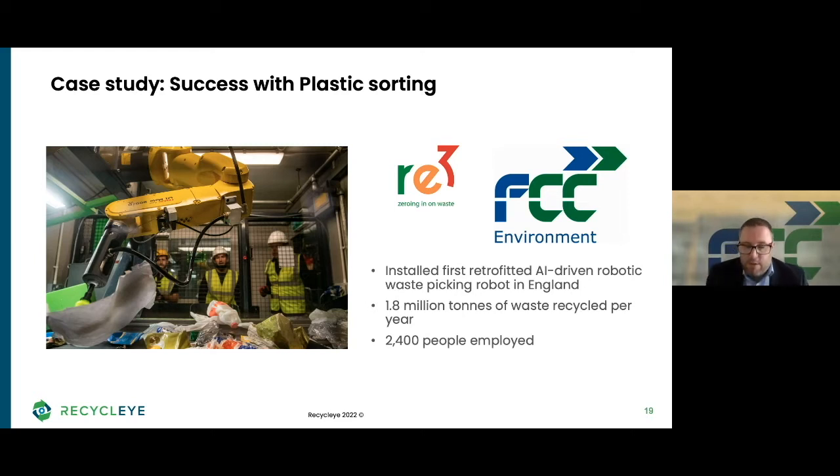What were your initial objectives when you considered robotic automation in the first place? I think one of the things for FCC and the Re3 partnership is that we're very forward thinking — we're always looking at new technologies and ones that we can adapt, and we're particularly interested in technologies that can improve the recycling process.